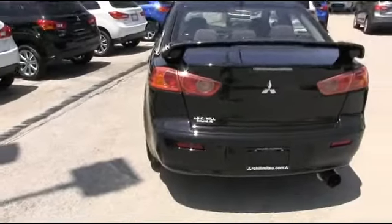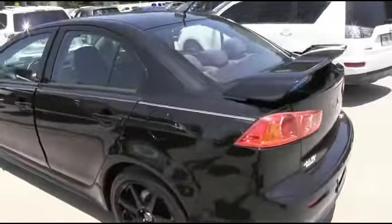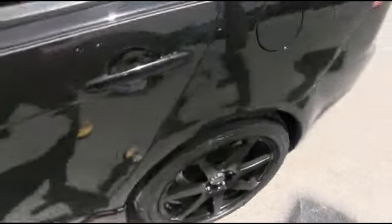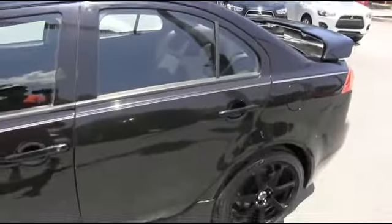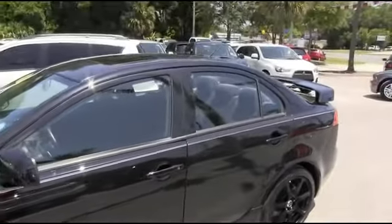You'll be styling and profiling. To be the man you simply got to beat the man — and nobody, and I mean nobody beats our RC Hill 90 day, 3,000 mile protection plus warranty. Our five day love it or trade it: if your heart's not going to tip on it in five days, bring it back and we'll give you something else.